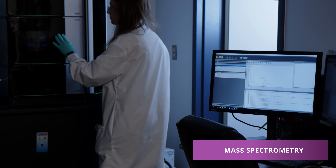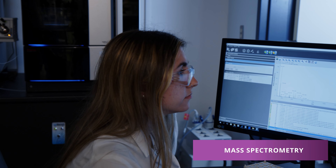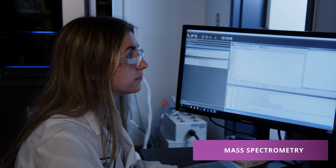We also have triple quad mass spectrometers that have MRM capability with MS/MS capability as well, that can reach the very low thresholds that the FDA is setting for these nitrosamines and genotoxic impurity compounds.